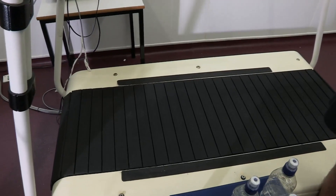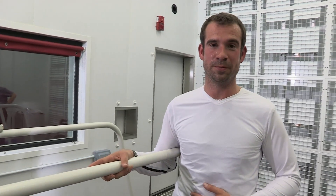Now I've got to run on this treadmill in this room, which is kept at 50 degrees Celsius, and I promise you that is really hot. If your bath was this hot, you'd burn yourself.